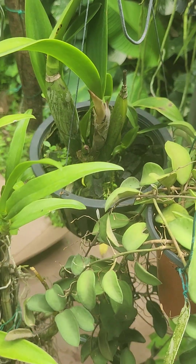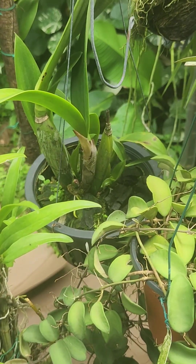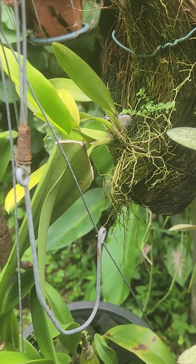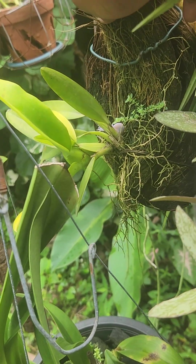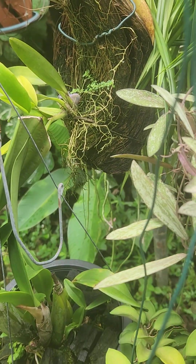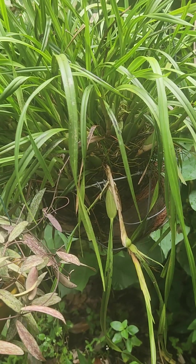That's an Encyclia there as well — I just have them bundled up here so they could get good light. This is another orchid growing on coconut husk — that is the Lava Burst. And this is my coconut orchid, which is very very huge.